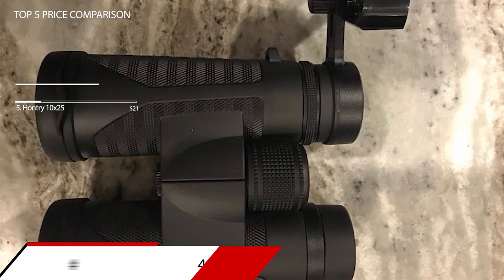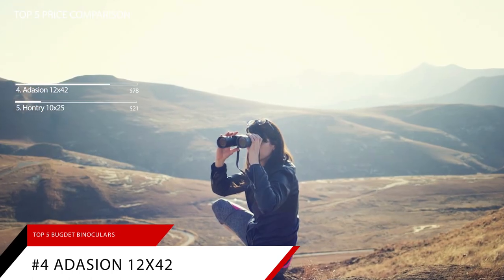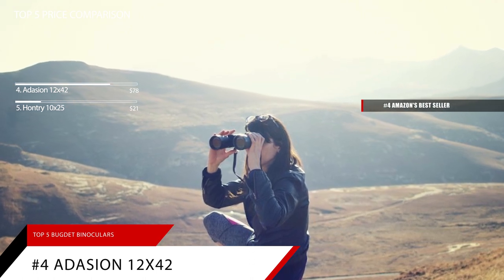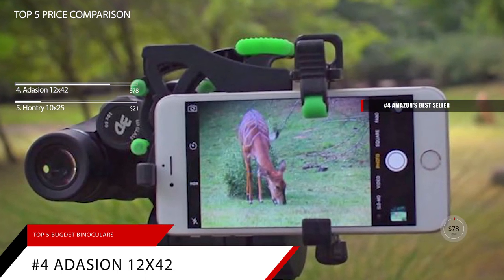For number four is the best for smartphone, the Addison 12x42 binoculars. These binoculars are currently ranked number four in Amazon's bestseller for binoculars, currently priced at $78.86.